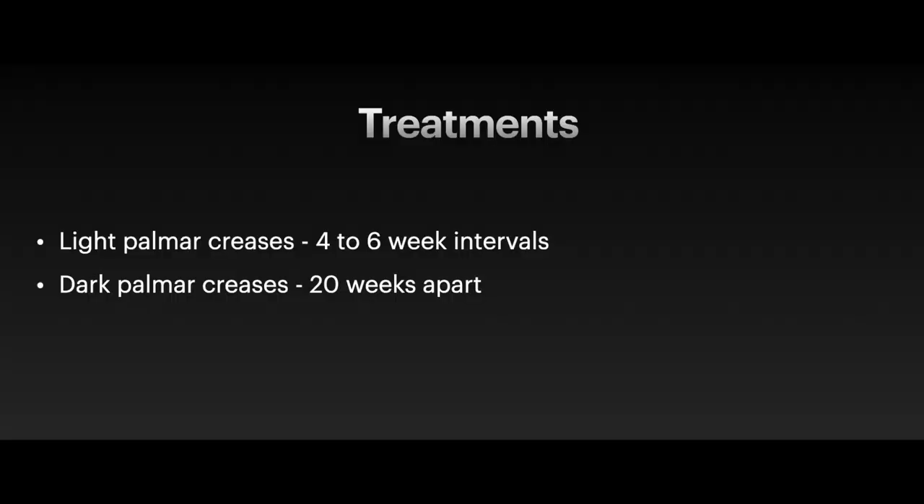In patients designated as low risk on the scale, these treatments can be spaced four to six weeks apart. Conversely, patients who are categorised as high risk of developing post-inflammatory pigmentation by the crease pigmentation scale should have procedures with intervals of at least 20 weeks, or five months, between them in order to allow the skin to be fully re-epithelialised.